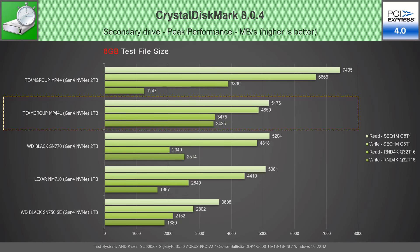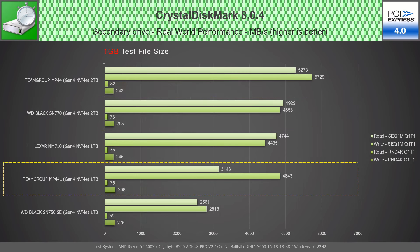In the peak performance test with an 8GB file, it sustains the advertised sequential speeds, staying on top of its competitors while showing the biggest random write speed. In the real-world performance test with a 1GB file, the MP44L 1TB cannot keep up with the competitors, losing 2 positions. Despite the lower placement, it again shows the biggest random write speed from all.